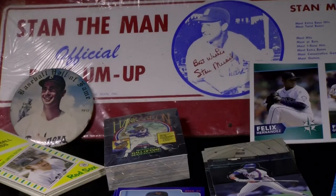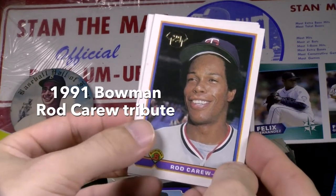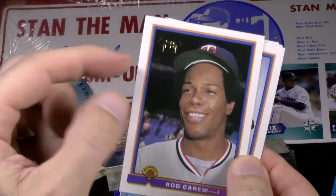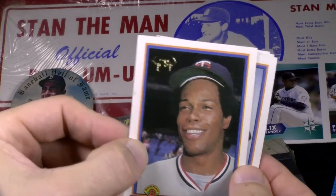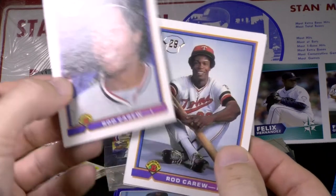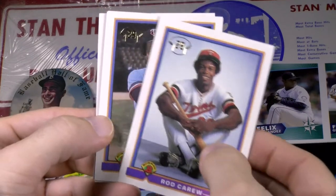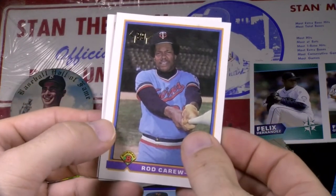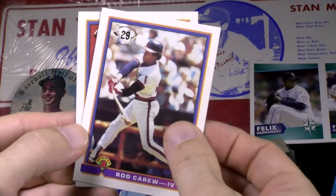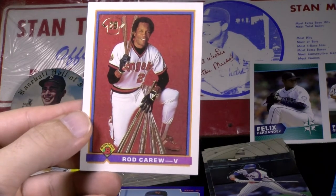In 1991, Bowman did the same with Rod Carew — a five-card retrospect to start out the set, cards number one through five of 91 Bowman. You can see his number 29, a little embossed foil jersey at the top, his number retired by both the Twins and the Angels. It goes through his career: Rookie of the Year, MVP, the shot at batting .400 in 1977. There are a bunch of fun pictures of the Panamanian.